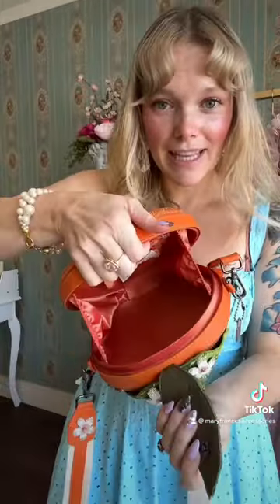Look at the little details — these are hand-beaded flowers. It opens like this and you've got your little space in there. How beautiful is this bag?